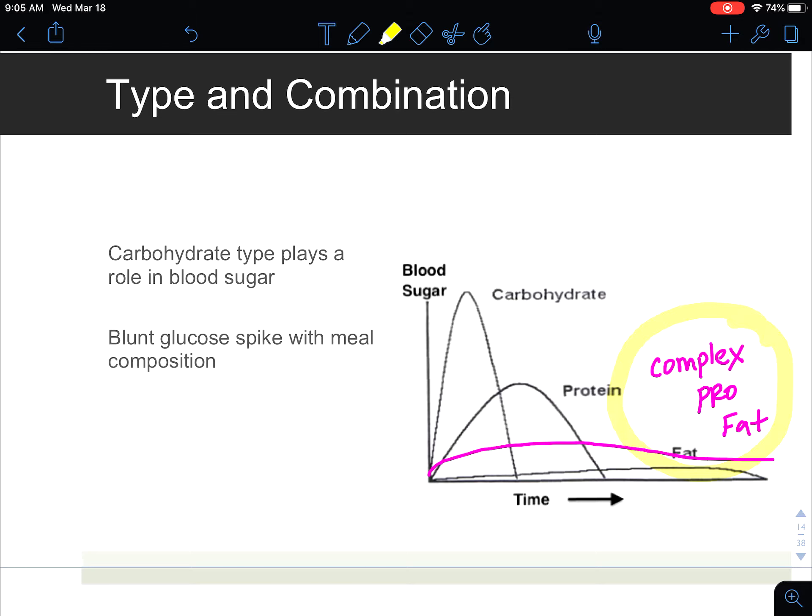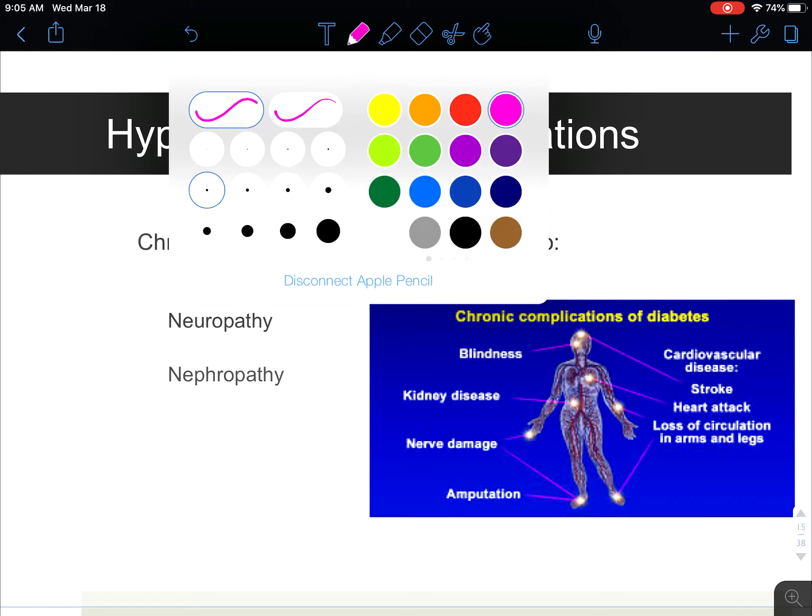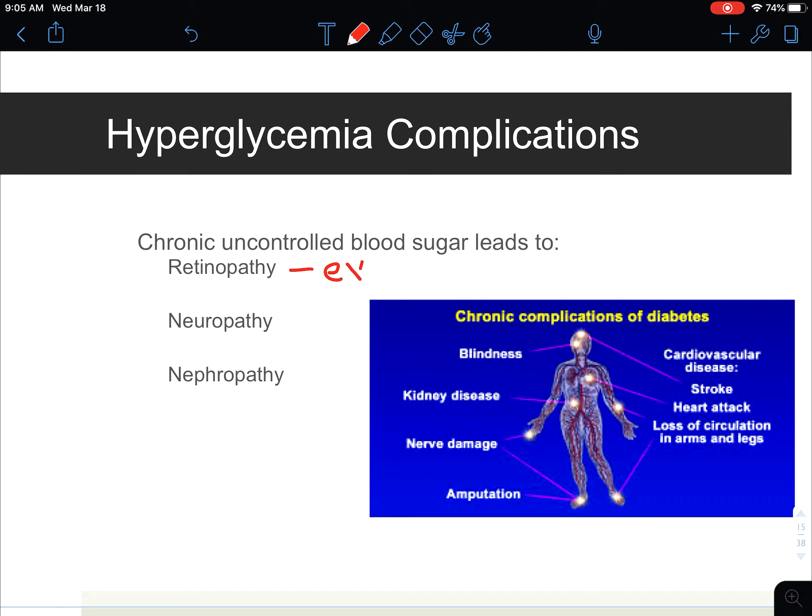For someone who has diabetes, combining macronutrients allows insulin the chance to start working a little bit better because the load isn't as much with blood sugar spikes. Now, long-term complications for someone who does not control diabetes — both type 1 and type 2 — can lead to what we call the three 'opathies': retinopathy, related to your eyes; neuropathy, your nerves; and nephropathy, your kidneys. Eyesight starts to get impacted, you start to lose feeling in your peripherals like your fingertips and feet, and your kidneys may stop working to the point of end-stage renal disease requiring dialysis.